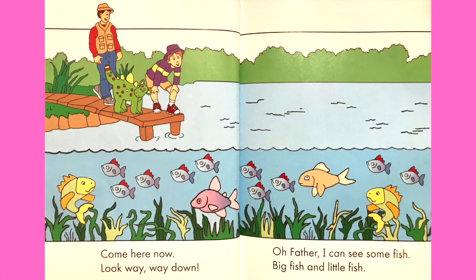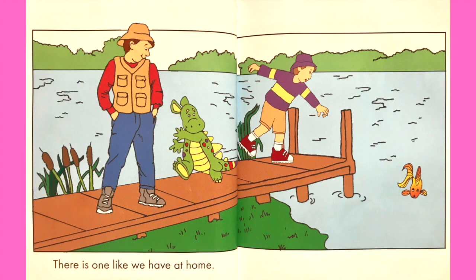Come here now. Look way, way down. Oh father, I can see some fish. Big fish and little fish. There is one like we have at home.